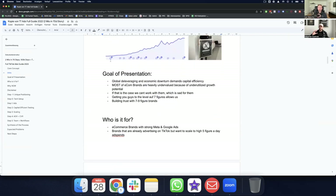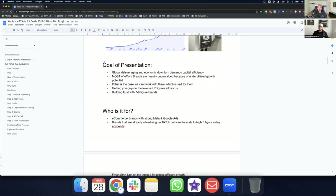We define what we want to go after: global development leveraging an economic downturn, capital efficiency like there is no tomorrow. Most e-com brands are heavily undervalued because of underutilized growth potential. Getting you to the level of seven figures per year allows us to broaden our total addressable market. We can build trust with seven-to-nine-figure brands — so many gurus claim fake results, and no one really breaks down how they did it. That's what we want to do here.